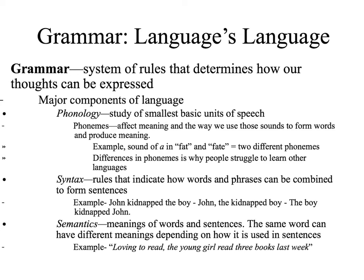Grammar is considered the language of the language, basically composed of a system of rules that determines how we ought to communicate with one another. Grammar in English is different than grammar in Spanish; however, every single language has the components of language we'll be discussing, just that they may be slightly different. Phonemes, or phonology, is basically the study of the smallest basic units of speech. A phoneme affects the way we use sounds to form words and produce meaning. For example, if we look at the vowels in English we have A-E-I-O-U, and in Spanish we have the same vowels but pronounced differently.